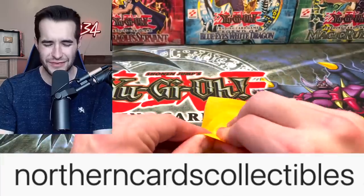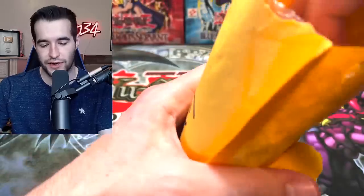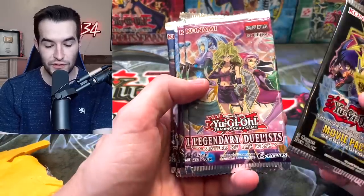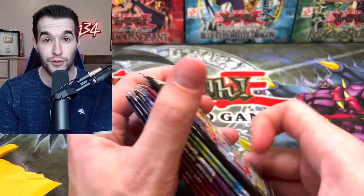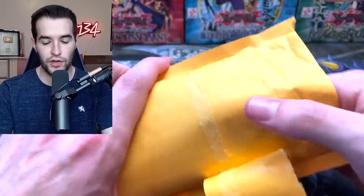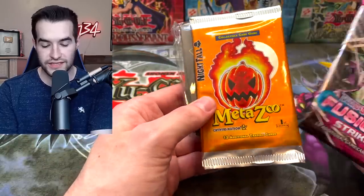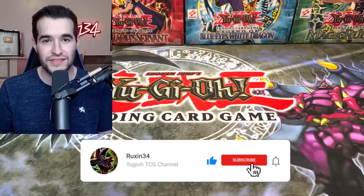But before we open, we have a giveaway from the guy I bought these from — Northern Cards Collectibles. I'll put the handle on screen. Giveaway number one: a Secret Edition Movie Pack, Sisters of the Rose Secret, Slayers, Infinity Chasers. Giveaway number two means two winners. There's also a Fusion Strike Pokemon set, the first time I've held a MetaZoo pack, and some sleeves. All you have to do is like, subscribe, and comment your favorite pack or what you want to win.